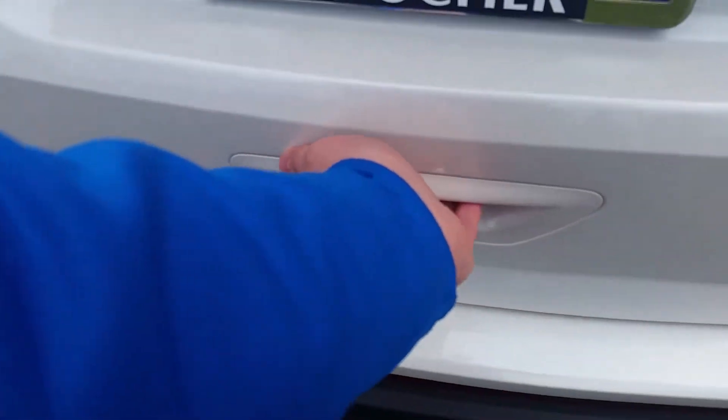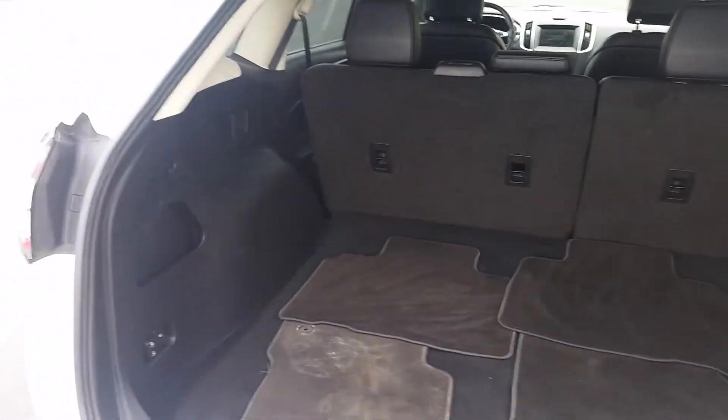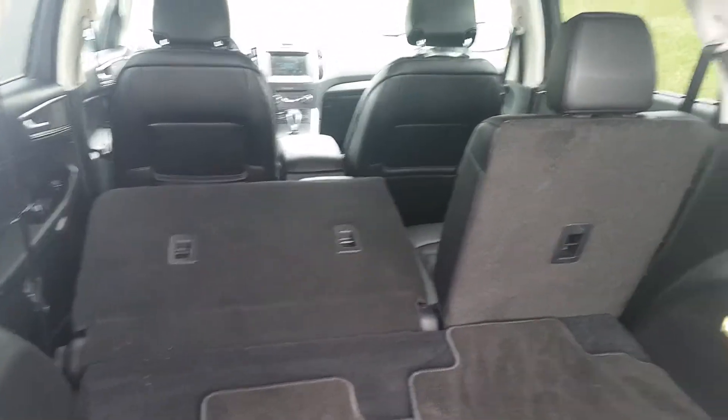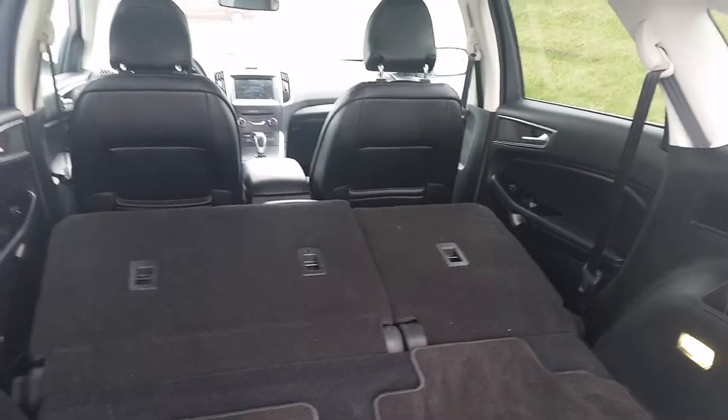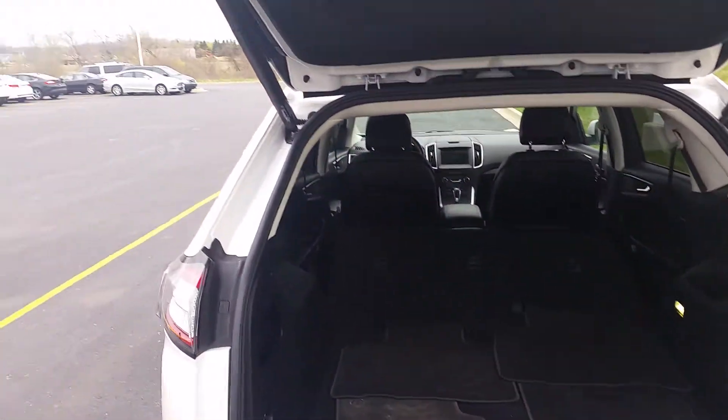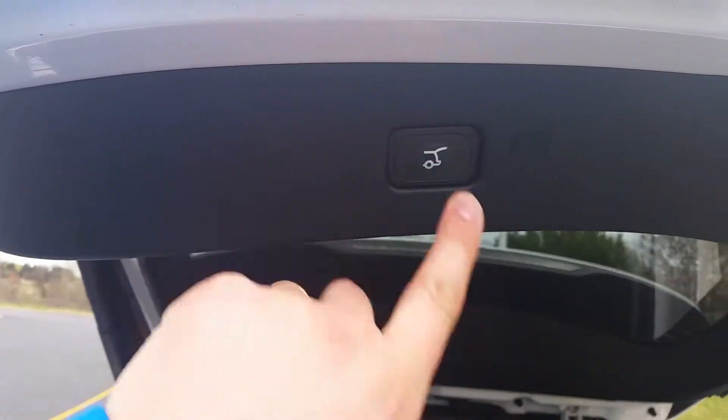Being Ford certified, it's going to have a seven year, hundred thousand mile powertrain warranty among other warranties that you get directly from Ford. There's lots of space in the back here and what's cool is they have these buttons on the side so you can actually fold down the rear seats with the touch of a button and get all that extra space. It's also a powered rear door.